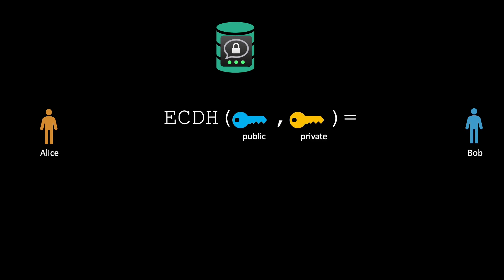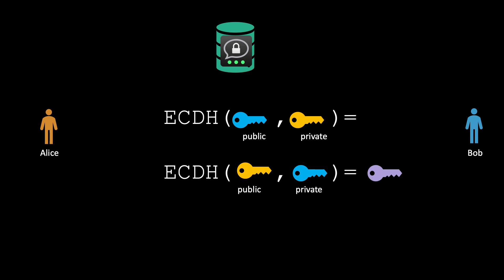The reason Bob can do this is because of the properties of the elliptic curve Diffie-Hellman function: Alice uses Bob's public key and her own private key, but this results in the same shared secret if Bob uses his own private key and Alice's public key. This is the beauty of elliptic curve Diffie-Hellman, because this way you have this asynchronous Diffie-Hellman, which is not possible using normal Diffie-Hellman.